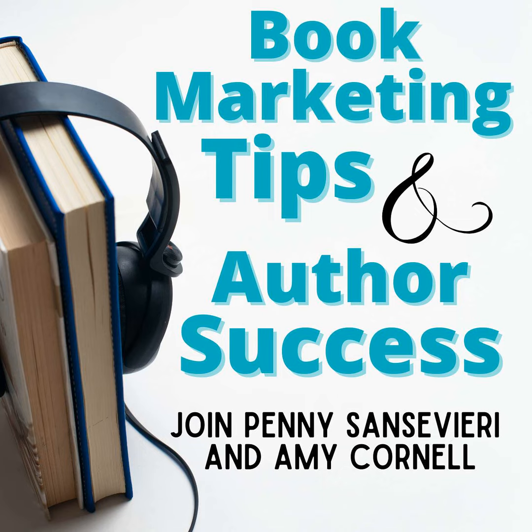Hello and welcome back to the mini-sode of the Book Marketing Tips and Author Success Podcast. Today, Amy and I are talking about pre-order book pricing, because we see this a lot where authors want to do a special pre-order price but they don't necessarily do anything with it.